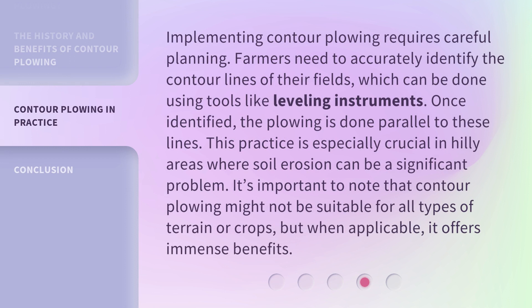Implementing contour plowing requires careful planning. Farmers need to accurately identify the contour lines of their fields, which can be done using tools like leveling instruments. Once identified, the plowing is done parallel to these lines. This practice is especially crucial in hilly areas where soil erosion can be a significant problem. It's important to note that contour plowing might not be suitable for all types of terrain or crops, but when applicable, it offers immense benefits.